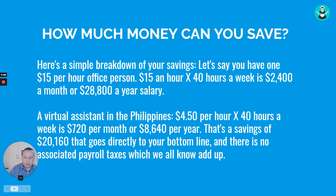Let's do some math, because it really comes down to how much money goes to the bottom line. A simple breakdown: a $15-per-hour office person working 40 hours a week costs $2,400 a month, or about $29,000 a year. A virtual assistant in the Philippines at $4.50 an hour times 40 hours a week is $720 a month, or $8,640 a year. That's a savings of $20,000 that goes directly to your bottom line.